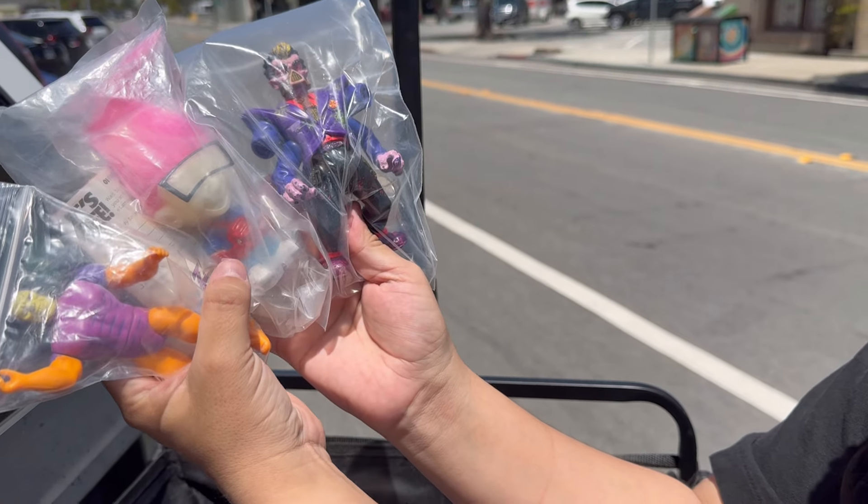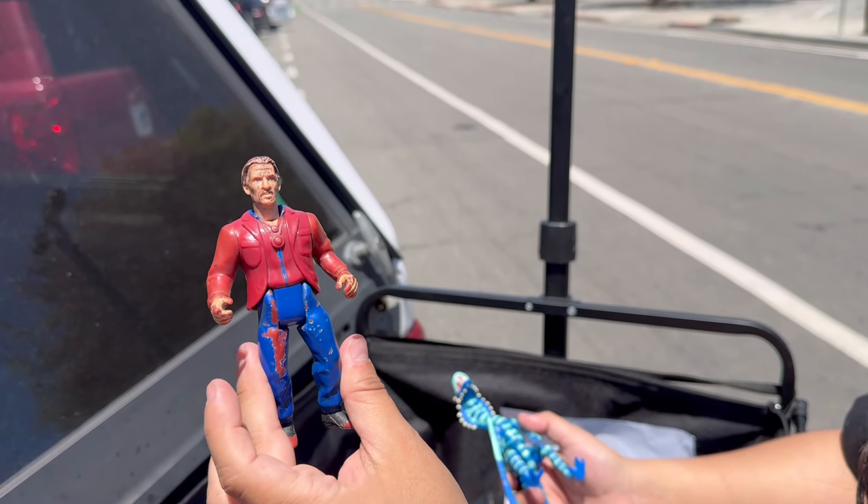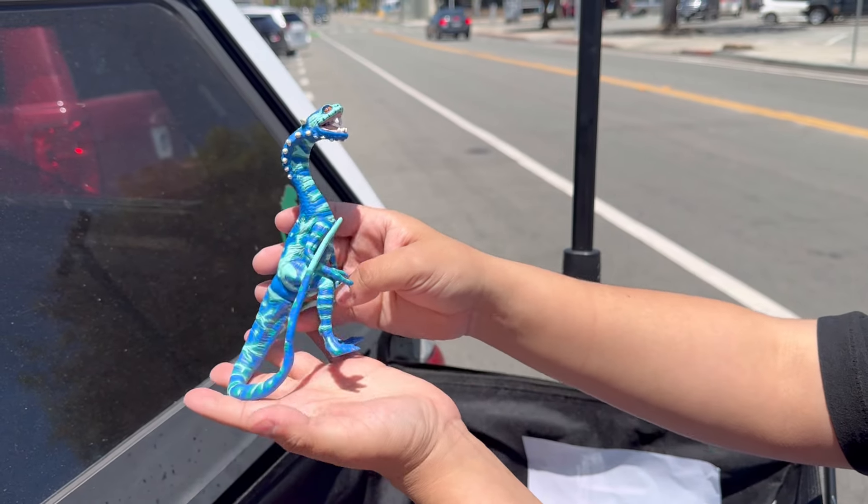Some fun, colorful stuff that I picked up - you guys know I like my bright colors. We got a Mario villain - he could use a bath and some repaint, but ain't complaining. Some Primal Rage, thanks to Rob.